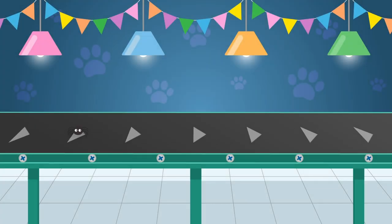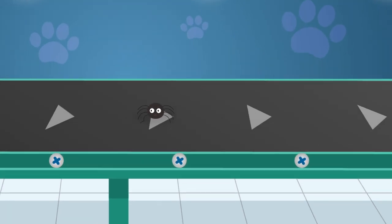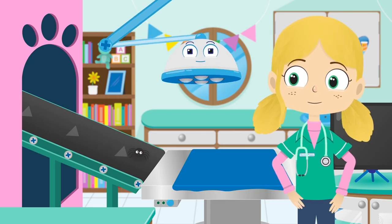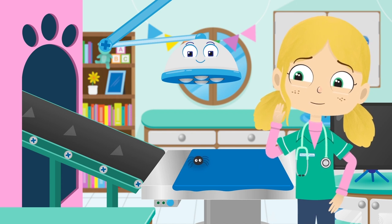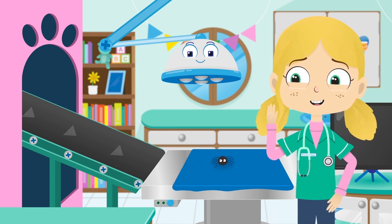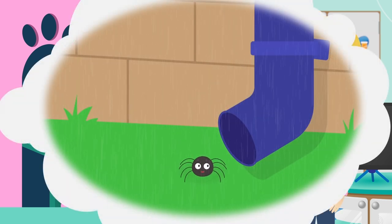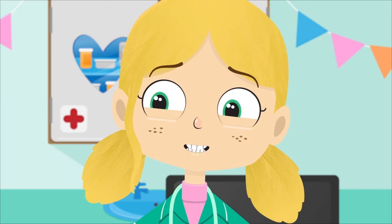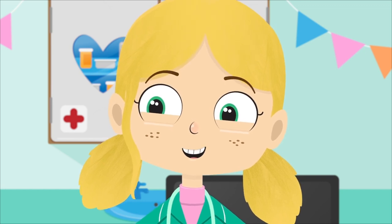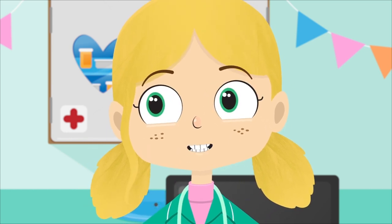Here comes Jake the spider. Some people think that spiders are insects, but that's not true. Spiders are actually members of the arachnid family. Oh dear, Jake. It looks like you're limping on one of your legs. What happened? That sounds like a nasty fall. Let me take a look at that for you. Robbo, I think we need to take an x-ray of one of Jake's legs.